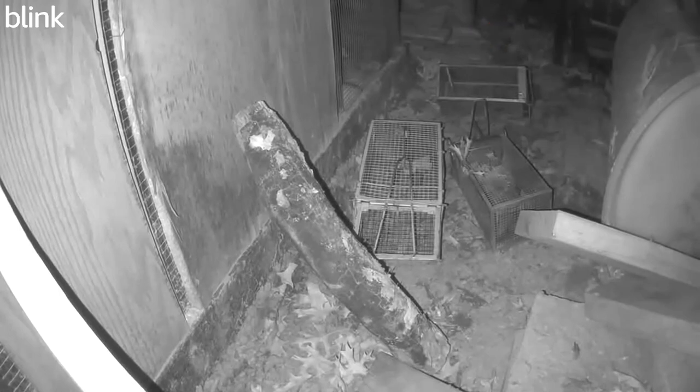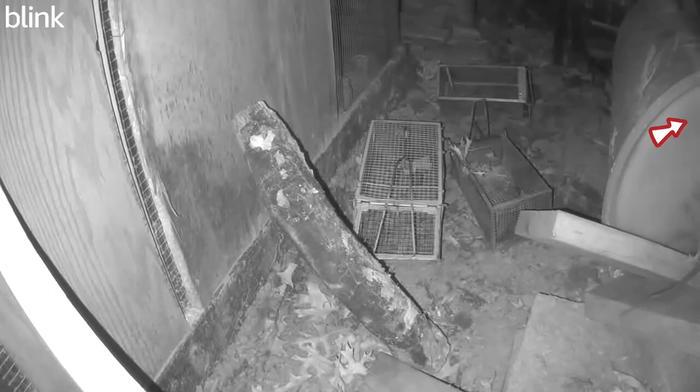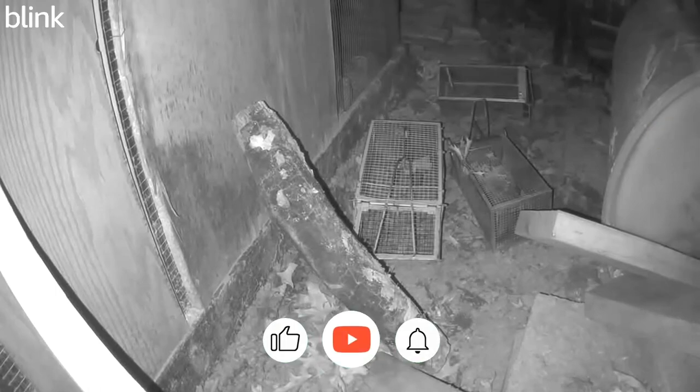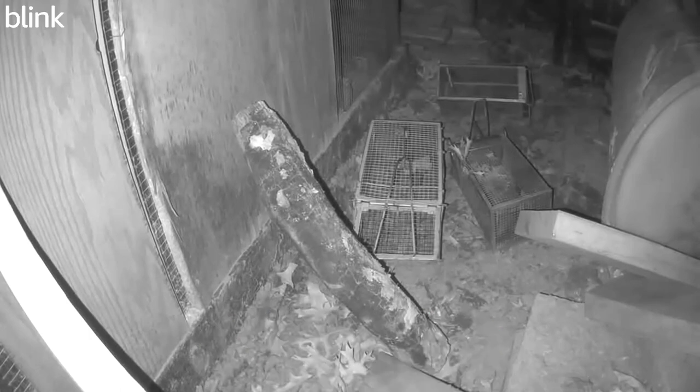It keeps coming back and forth. The way it got into the compost bin is that there's a small cap on the side that I did not close, and somehow it managed to squeeze into that tiny hole and pull all the food out. I also put the dead quail in there, so it keeps coming back to try to pull the quail out.